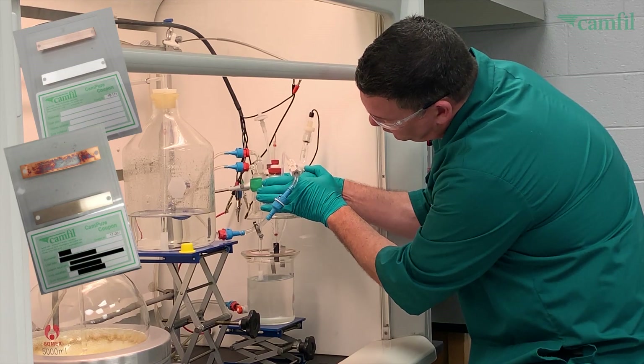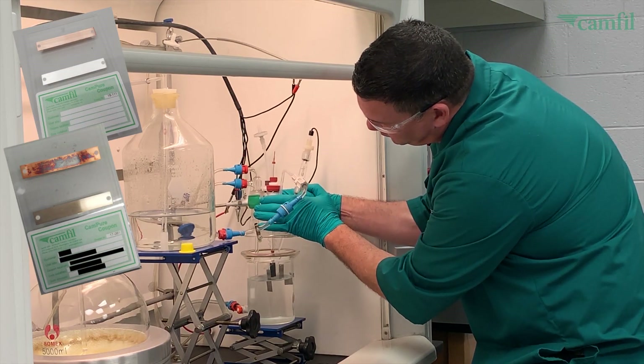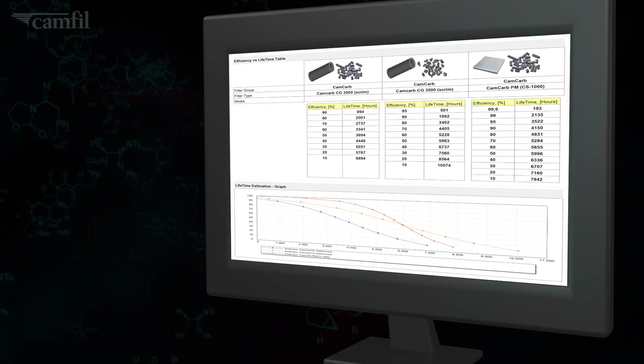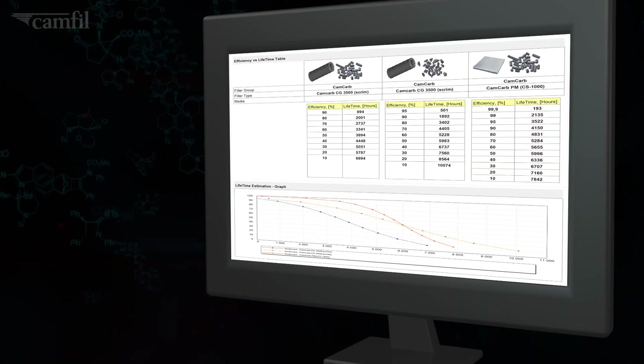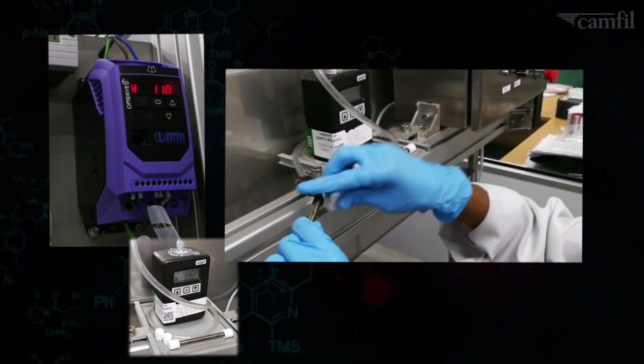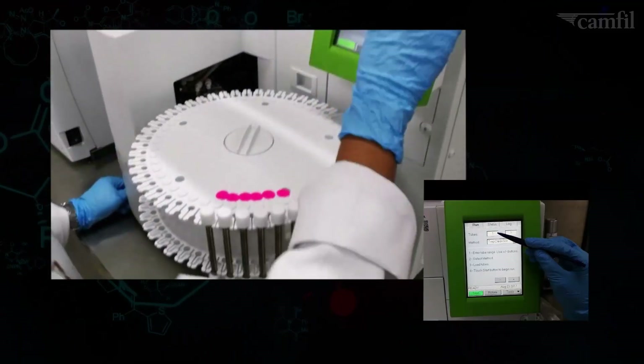Using over 20 years of in-house generated test results, we have developed a unique and extremely powerful simulation software to model the lifetime of molecular filters. And in service, we measure residual lifetimes of installed filters in our customer service labs around the world.